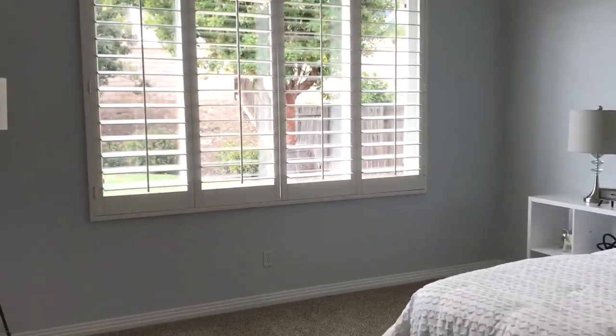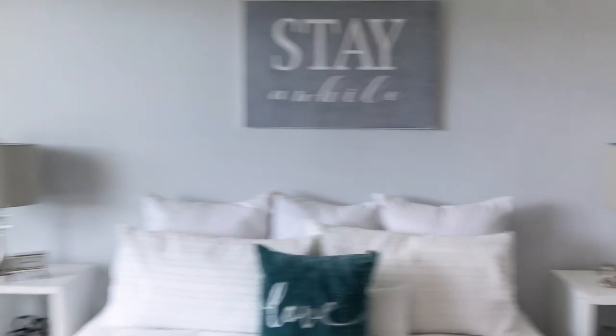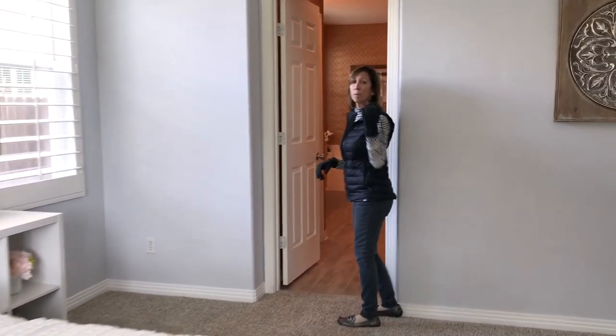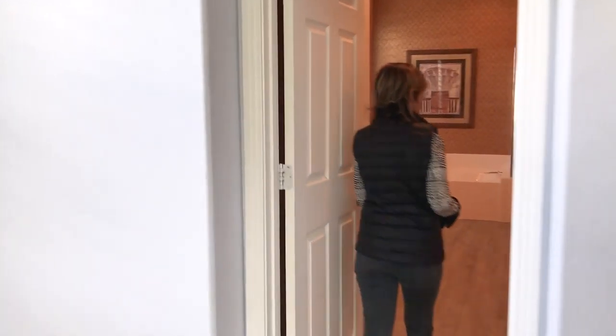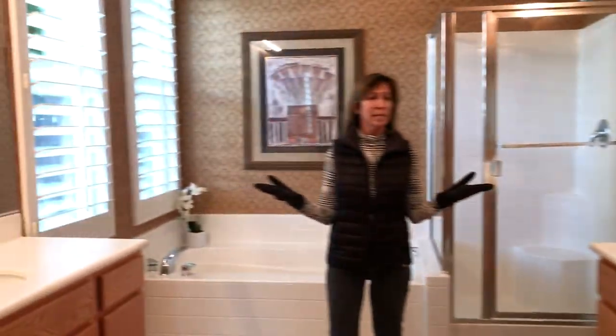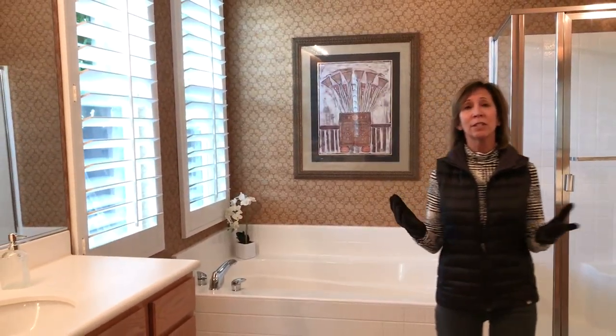All the blinds have been taken care of — beautiful blinds, big size room, vaulted ceilings, and a great big closet with built-ins. Enjoy the double sinks and entry, and you can finish it.